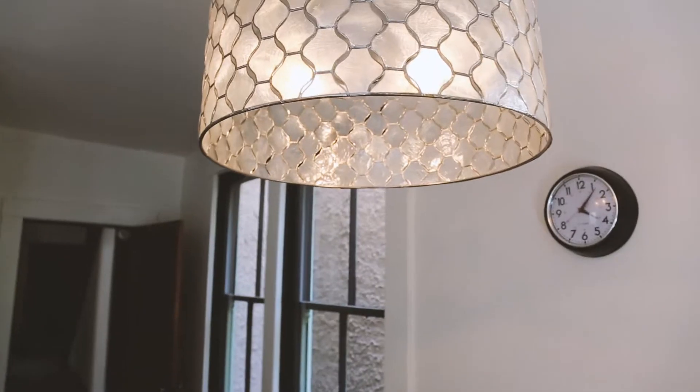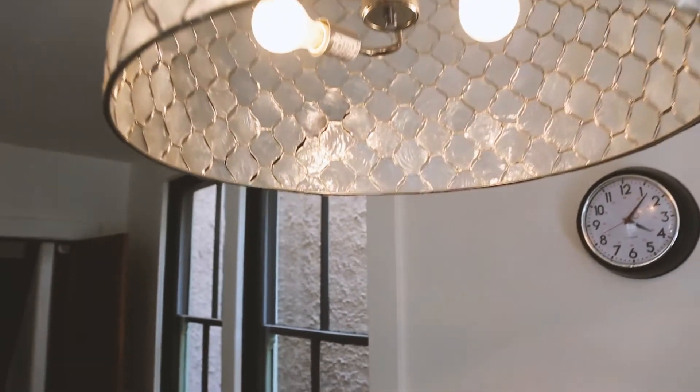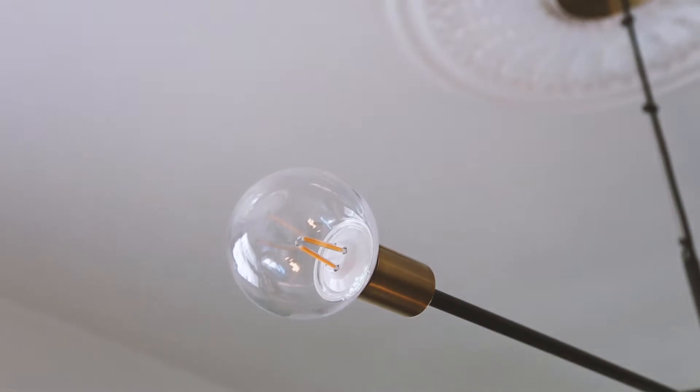Insulation in the basement is yet to happen, but I switched over all of the light fixtures to LED and replaced the appliances with energy efficient appliances.